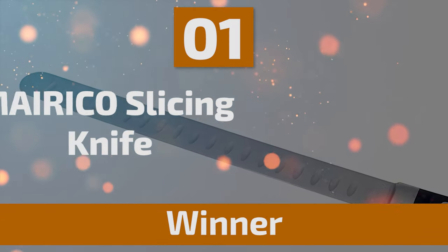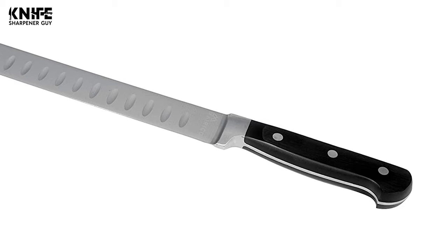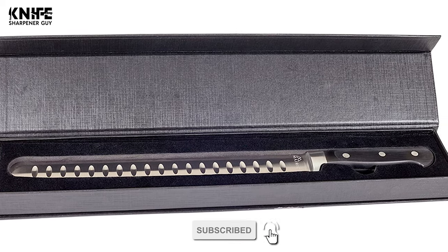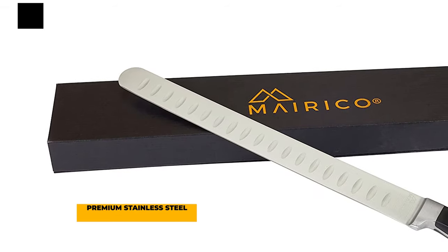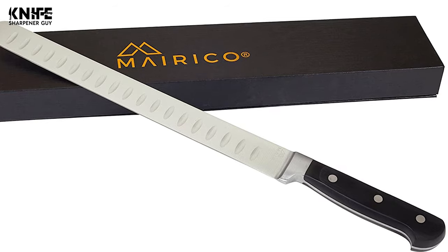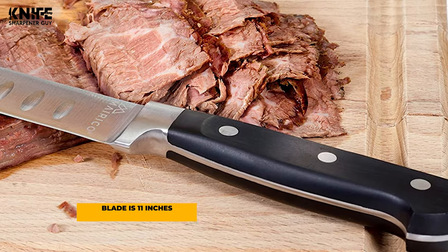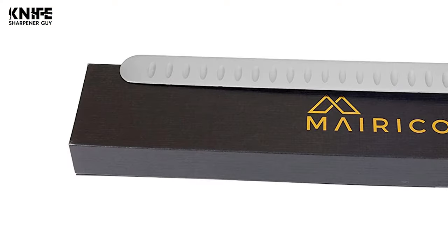And now, the winning knife that checks all the boxes. Number 1: Myrico Slicing Knife. The Myrico Slicing Knife is professionally designed and delivers impeccable performance. This slicing knife works well with different types of meat and is preferred by professionals to cut through brisket, pork loins, turkey, ham, smoked salmon, and roasts. The blade is made of superb quality premium stainless steel. The ultra sharp blade is engineered to cut through precisely with minimal effort and is built to last. The length of this blade is 11 inches.